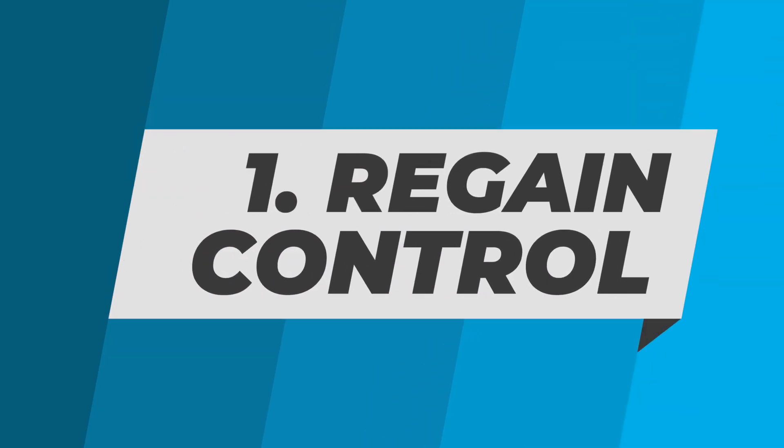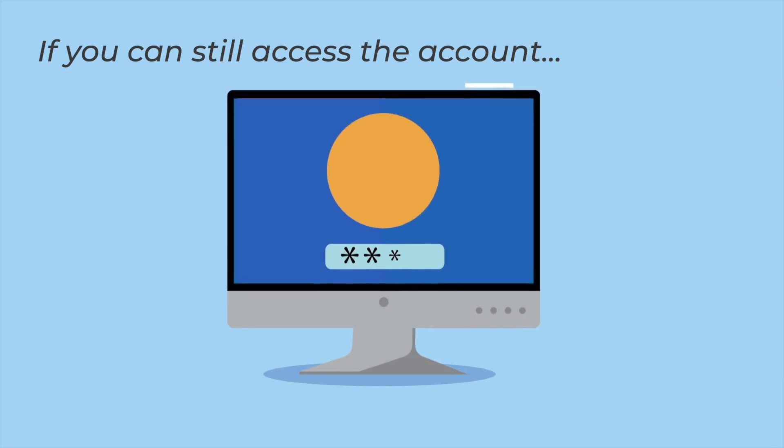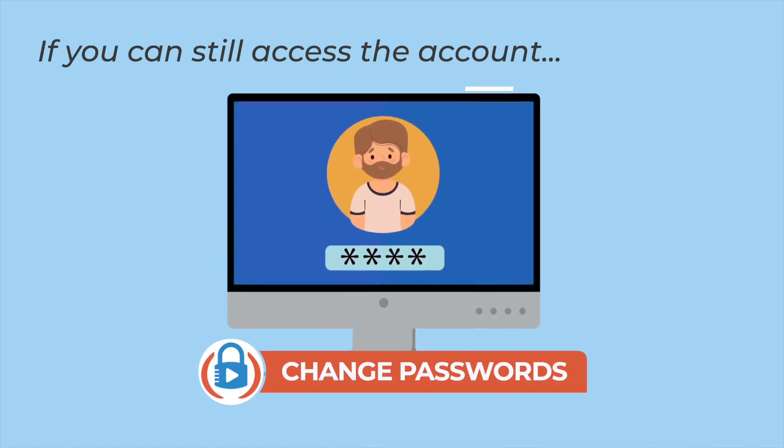To start, you want to do everything you can to regain control of the affected account so that you can contain and limit the damage, and hopefully you know which account or device has been hacked. You've got to figure that out first. If you still have access to the account, meaning that you can log in yourself, you'll want to change the password immediately and shut down any potential threats.